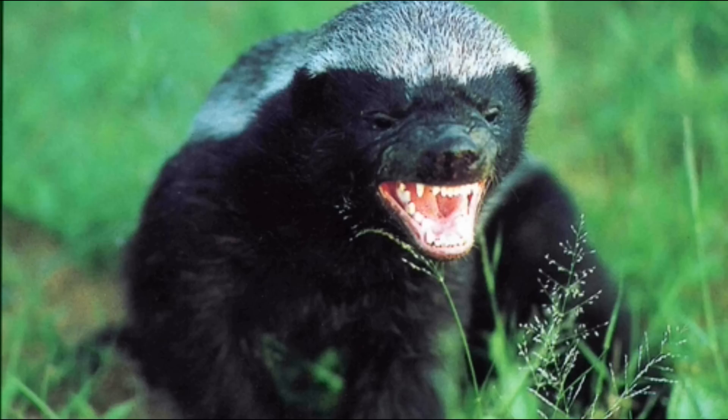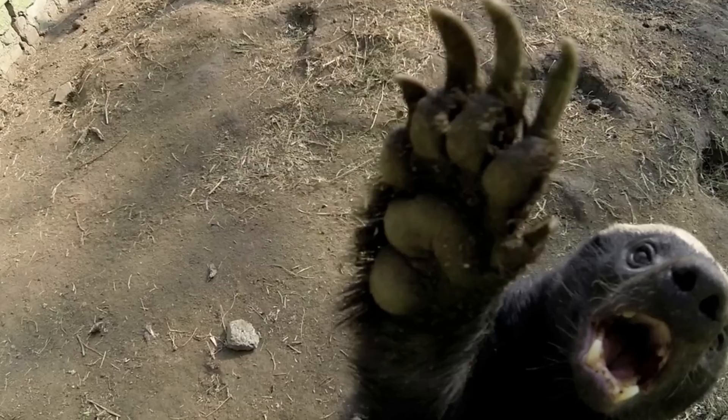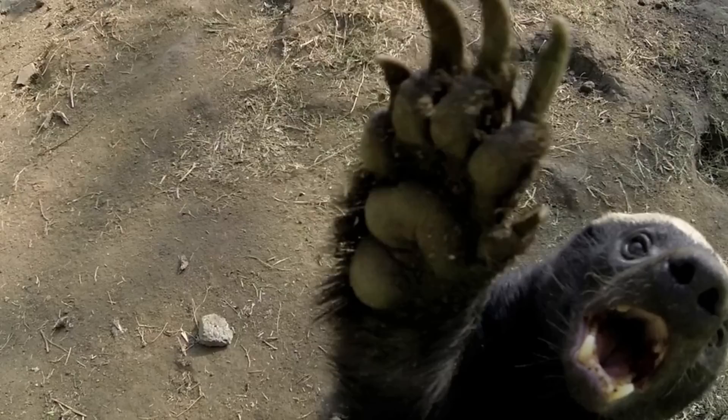Honey badgers are notoriously aggressive animals. Males in particular defend mates with incredible ferocity if threatened. Male interactions become aggressive if one attempts to intrude into marked burrows, and they begin a dominance dance to determine who will stay.